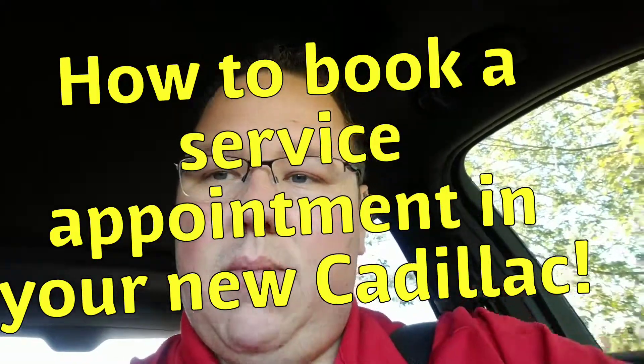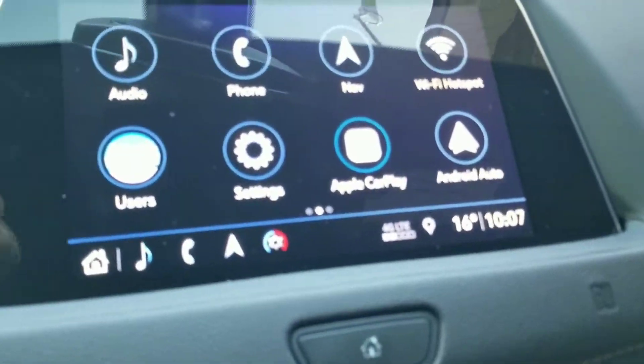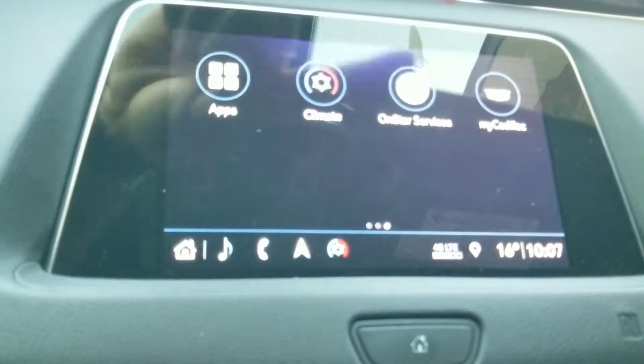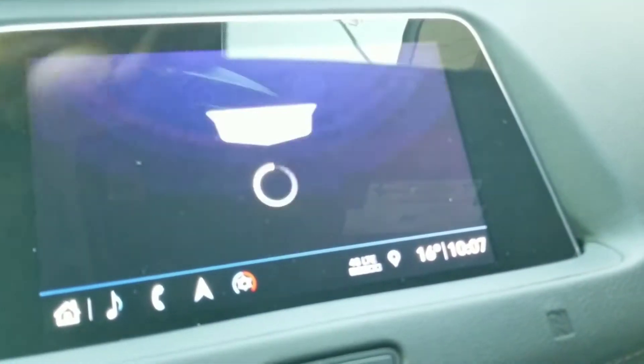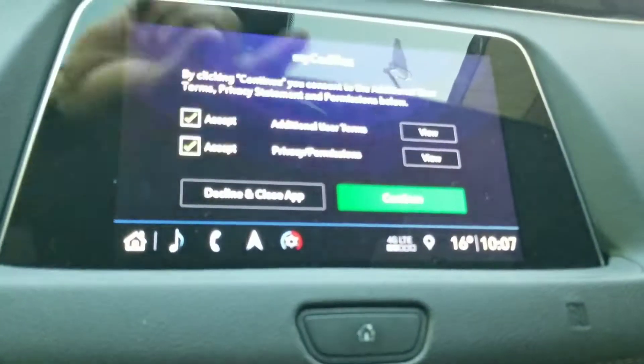We are going to flip the camera around here. On your main screen, we're going to slide sideways and hit 'My Cadillac.' The page should open up. We will accept the terms and conditions.